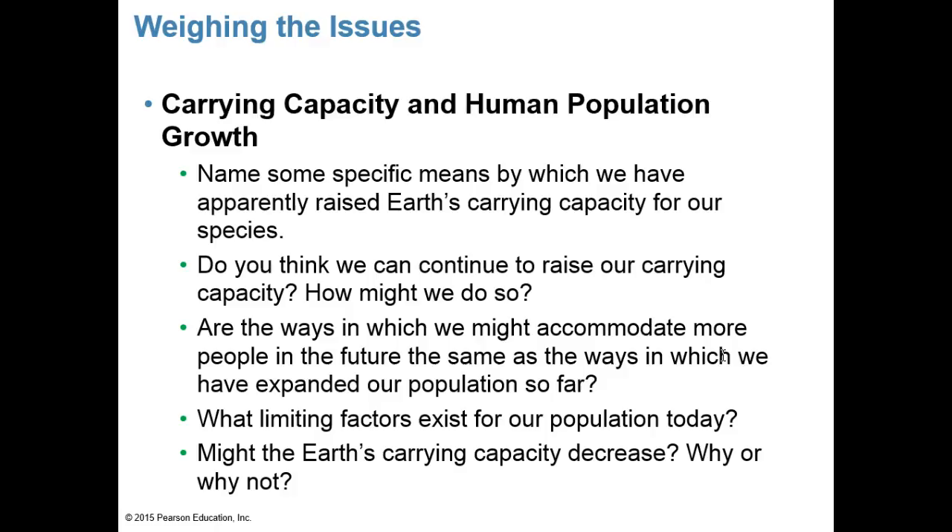Some questions to consider about human carrying capacity: What specific means have apparently raised Earth's carrying capacity for our species — such as technology, medical advances, and agriculture? Can we continue to raise our carrying capacity, and how? Are those future methods the same as past methods? What limiting factors exist for our population today, and might Earth's carrying capacity decrease? These questions will be explored further in a later chapter on human population.